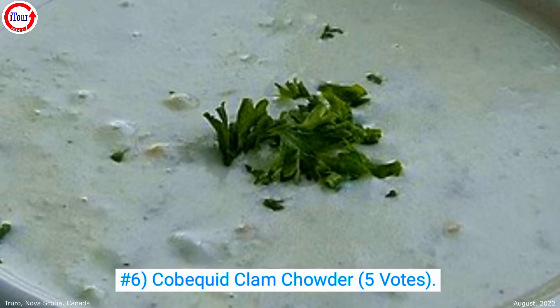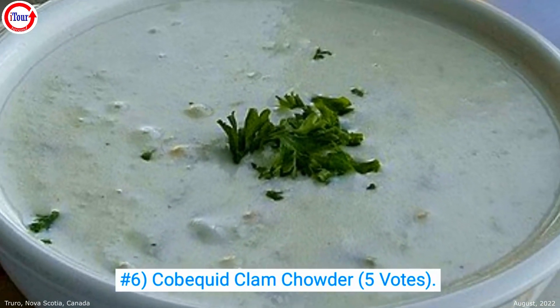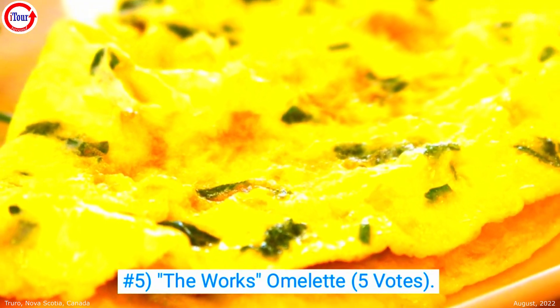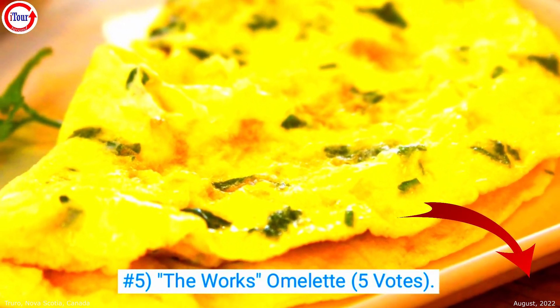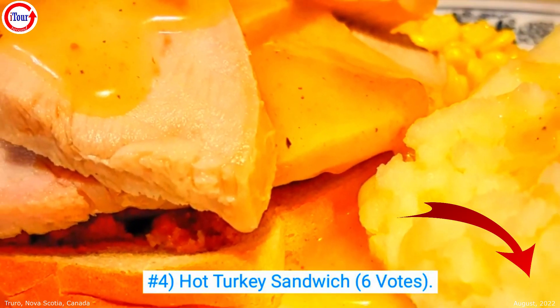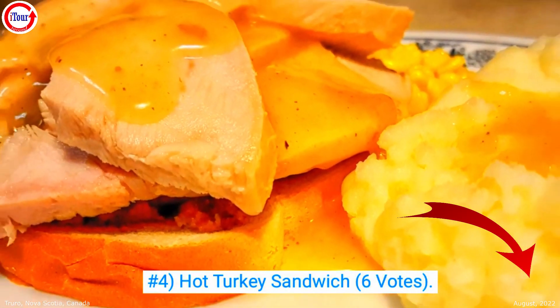Fletcher's Cobbiquid clam chowder earned the number 6 spot with 5 votes. Their omelet with the works comes in at number 5 with 5 votes. Number 4 is the hot turkey sandwich with 6 votes.